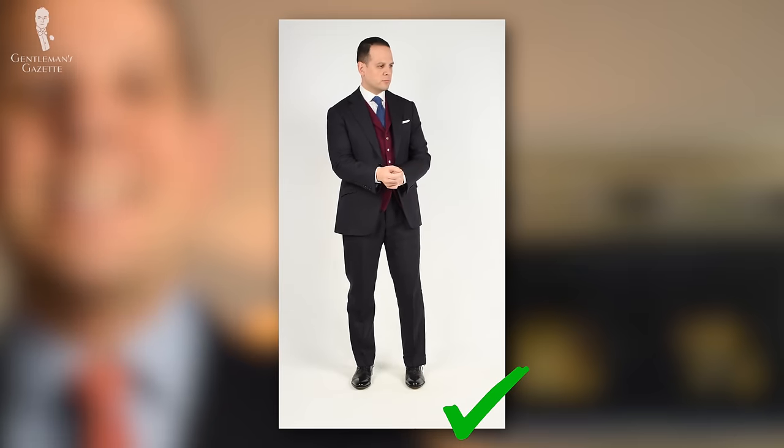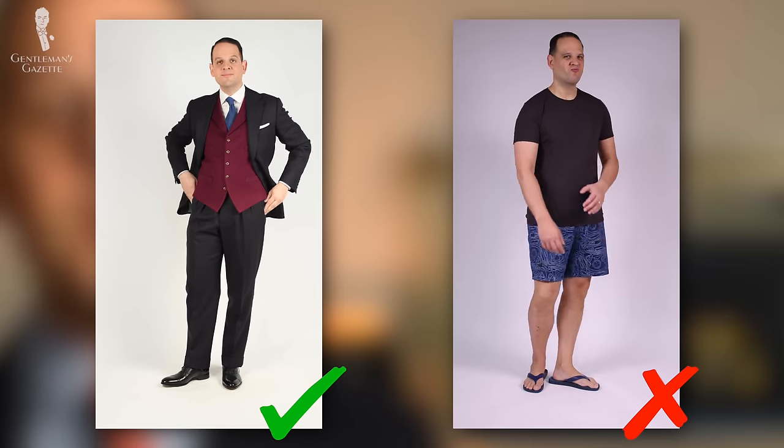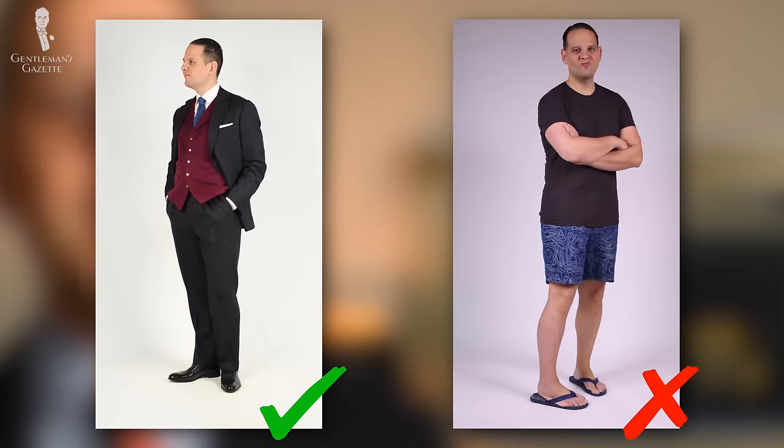Generally, it's always better to be slightly overdressed than underdressed, and you have to be comfortable in the outfit you're wearing. For much more in-depth information about the business casual dress code guide, please check out this video here.